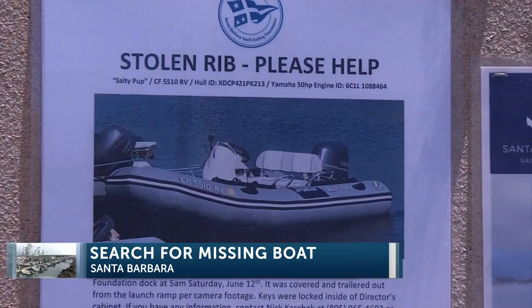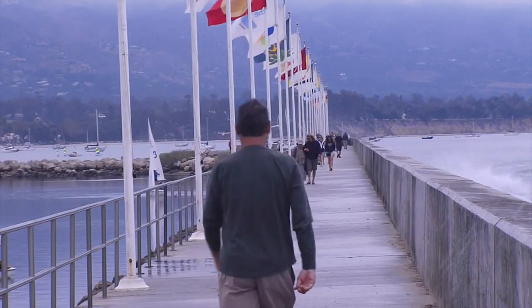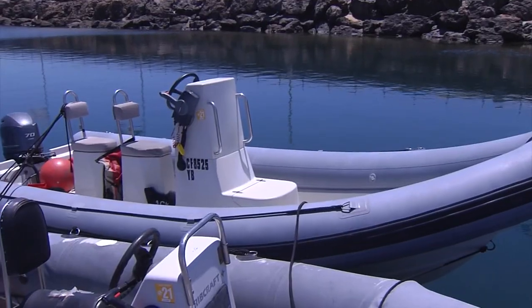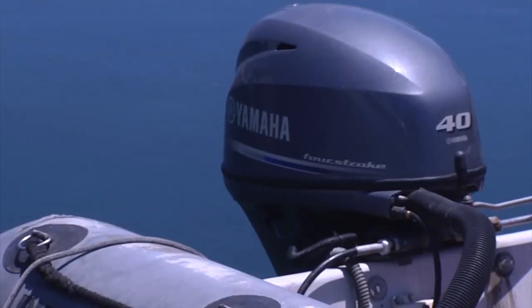The Salty Pup is missing, and it was one of those moments like, well, what do you mean it's not there? The Santa Barbara Youth Sailing Foundation has an alert out after its coaching boat for young sailors, called the Salty Pup, was stolen. It's a 14-foot 2013 Zodiac Bayrunner with a Yamaha 50-horsepower outboard motor.